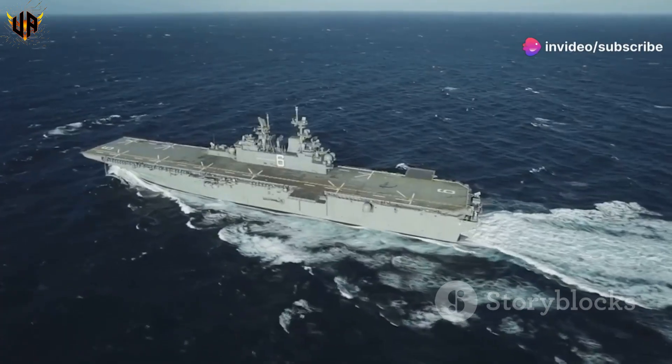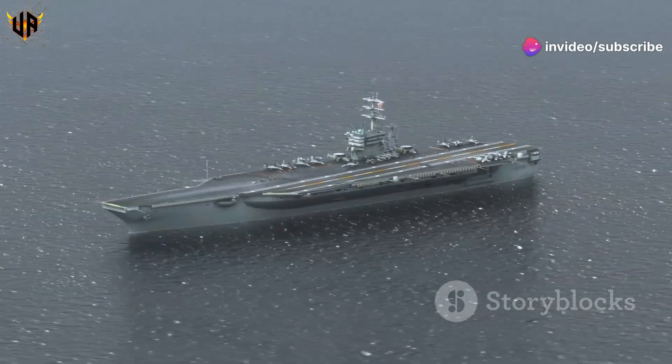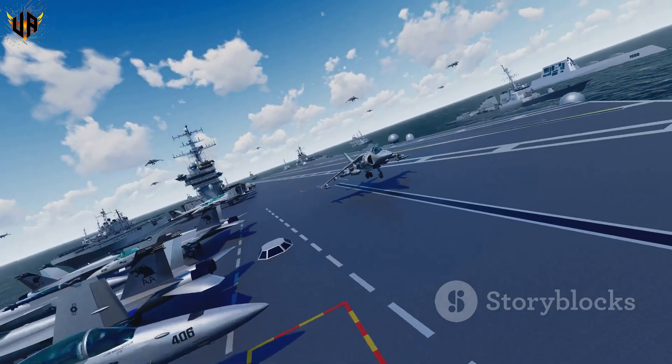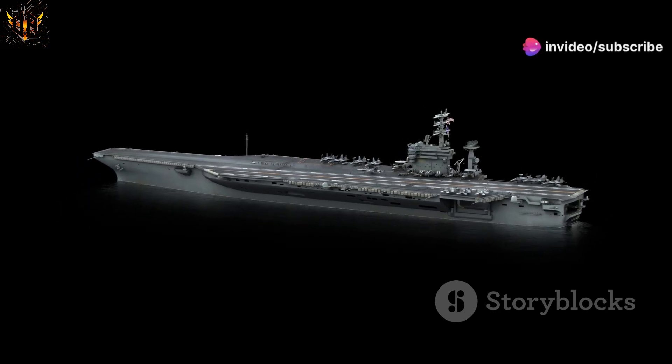Out on the open ocean, a marvel of engineering cuts through the waves. It's not a cruise ship, folks — it's an American aircraft carrier, and it's a whole lot bigger. Imagine a floating city bristling with fighter jets. That's what we're talking about.